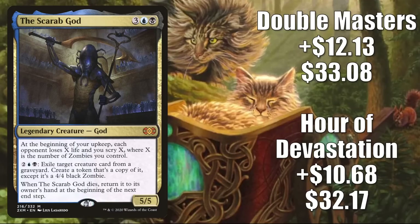Number 2 is The Scarab God. The Hour of Devastation copy is up $10.68 to $32.17 — a 50% increase. The Double Masters copy is up $12.13 to $33.08 — a 58% increase. Sure, this does see some Pioneer play in 5-Color Yorion and sometimes Niv to Light, but the real reason this is moving is because of that zombie tribal support. It is a popular Commander for zombie tribal, so more players playing that tribe means more people wanting this card. Additionally, it is another good upgrade to Undead Unleashed and another card you might want in a fresh build around Wilhelt, the Rotcleaver.